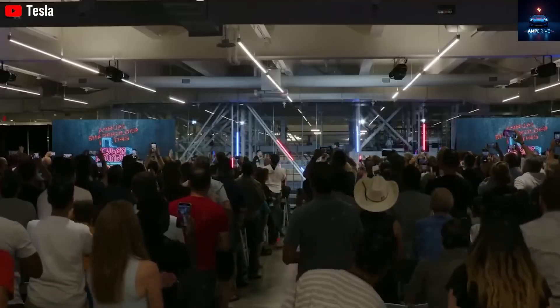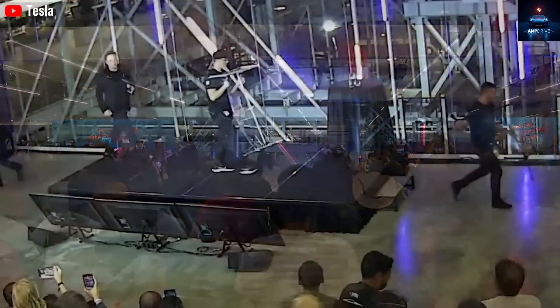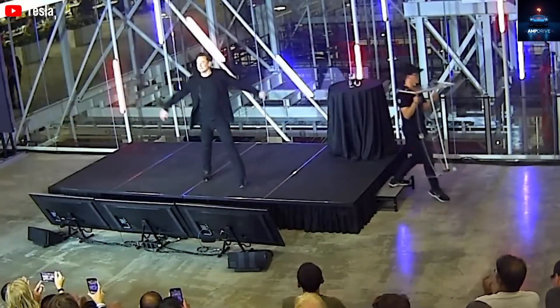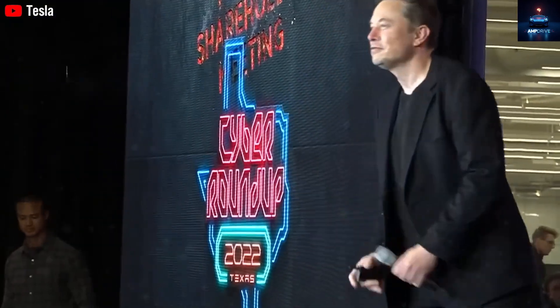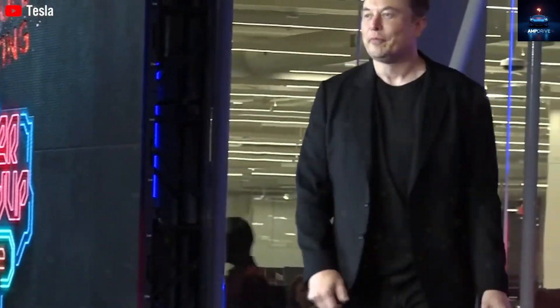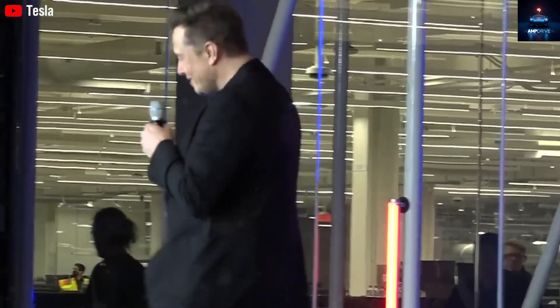If you want a nice interior beyond just the shell, extras like flooring, cabinets, appliances, and plumbing will increase the cost significantly. Pretty soon, the price could go up to around $19,999 for the mid-level version that Tesla has quietly shown in sneak peeks.